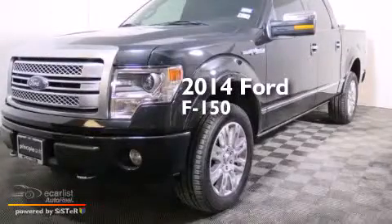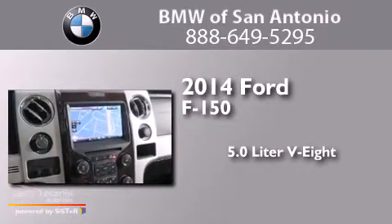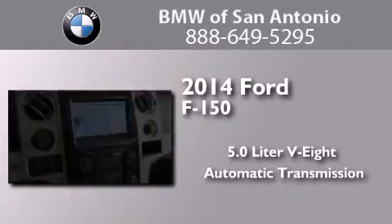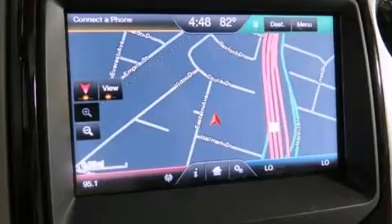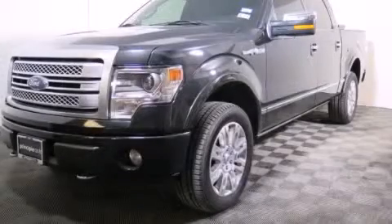This is a 2014 Ford F-150. It features a 5.0-liter, eight-cylinder engine, an automatic transmission, and four-wheel drive. This vehicle is sure to sell fast. Call and arrange your test drive today.